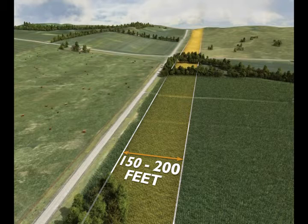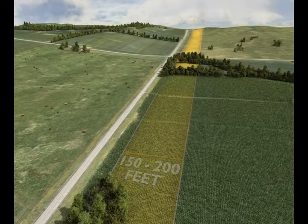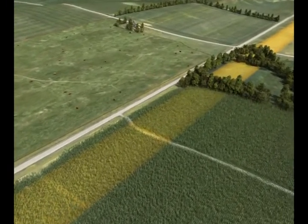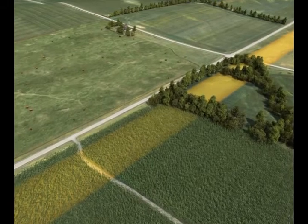The right-of-way area is estimated to be between 150 and 200 feet wide. The width is dependent on how close the structures are placed to each other, terrain, clearance issues, and other considerations.